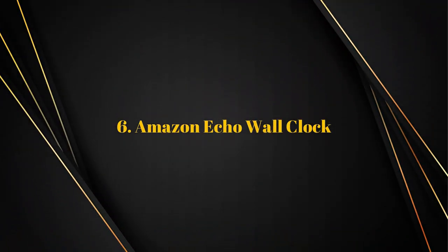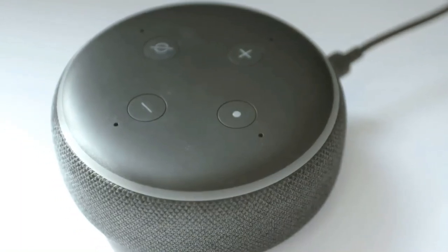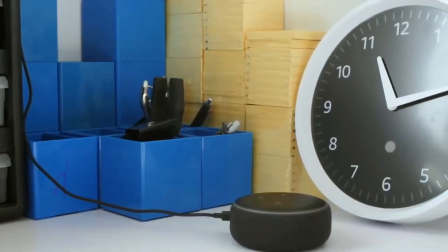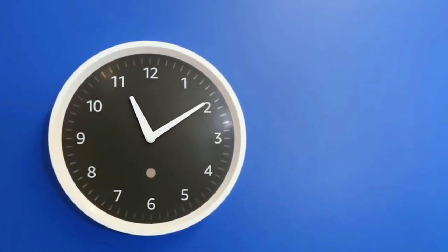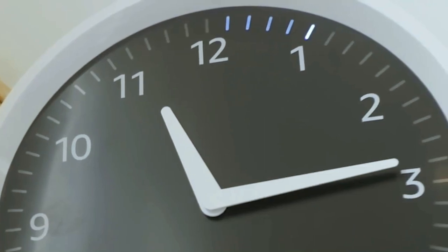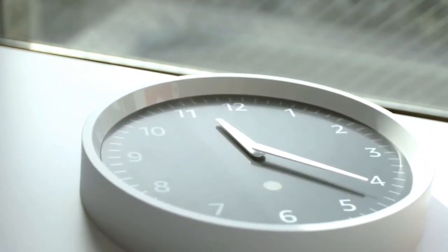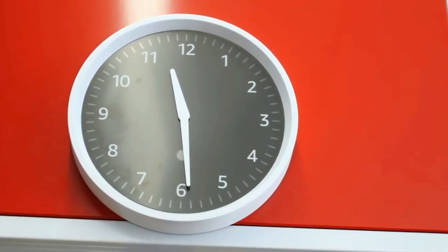Number six: Amazon Echo Wall Clock. At first glance, it's just a battery-powered analog wall clock. But if you talk to a nearby Amazon Echo device, the clock responds. So you can set a timer on the Echo and it will count down on the clock. You can even set multiple timers that count down together. As soon as you've connected it to the Echo, all Echo gadgets are supported and it will automatically set the time. It is also updated when daylight saving time begins or ends.